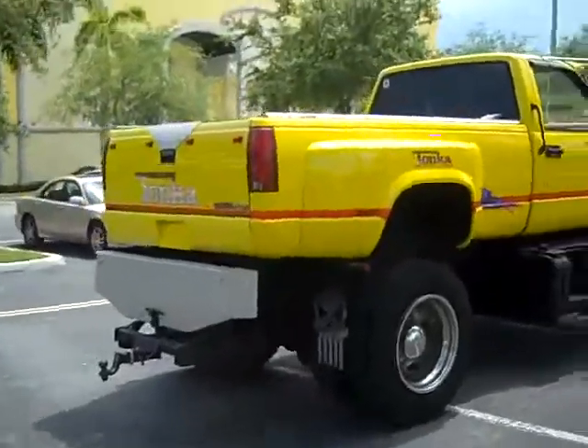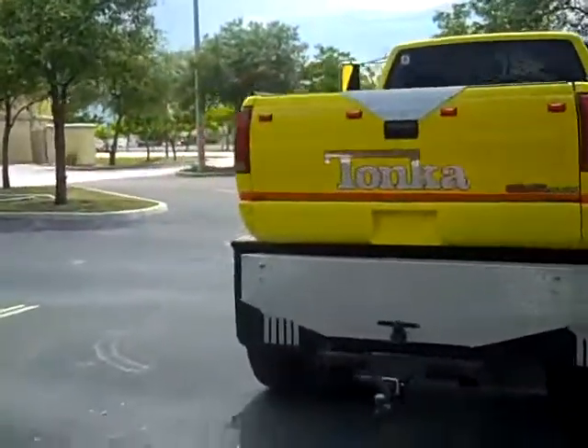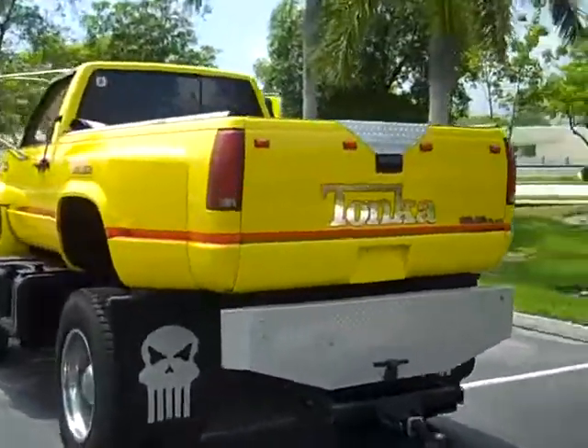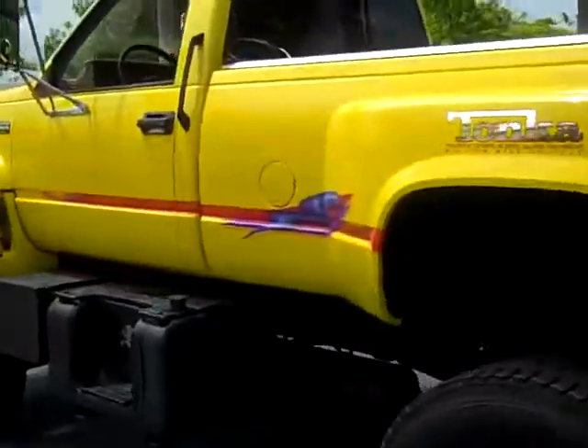Truck drives beautiful. I drive it every day — this is my everyday driver. Call me with all cash offers at 954-937-8271.